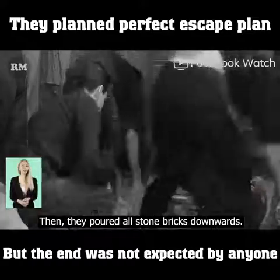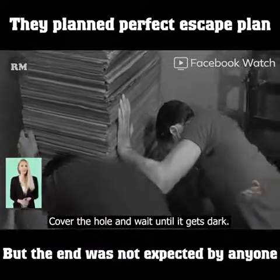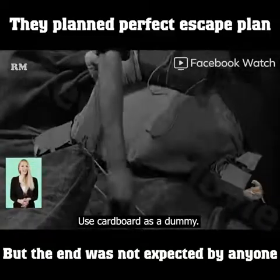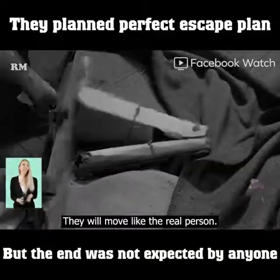They poured all the stone bricks downwards, covered the hole, and waited until it got dark. By night they began to act, using cardboard as dummies. They tied ropes to the dummies to control them so they would move like real people.